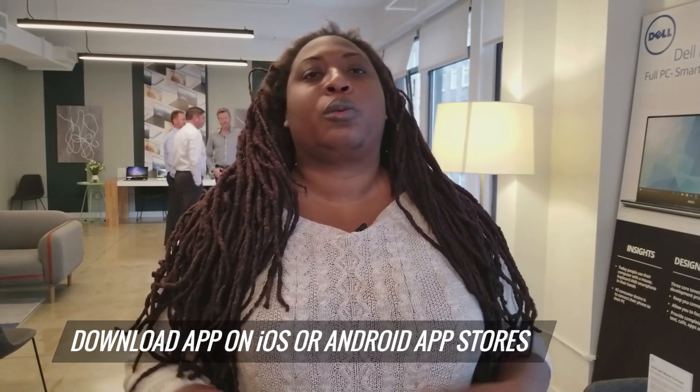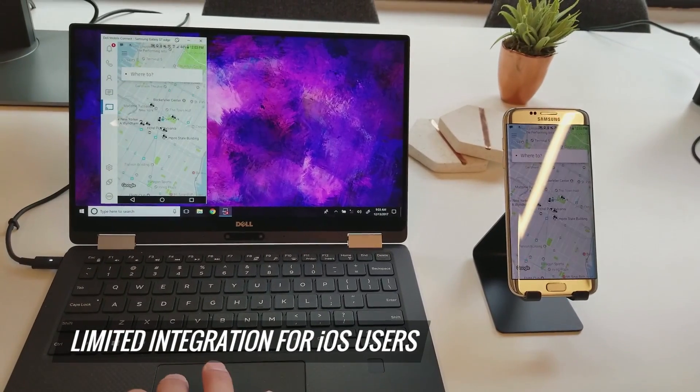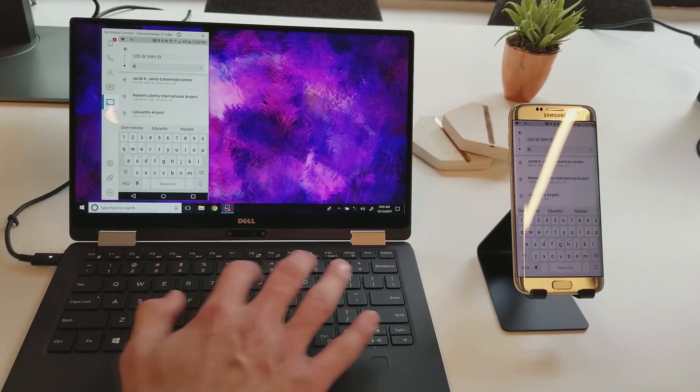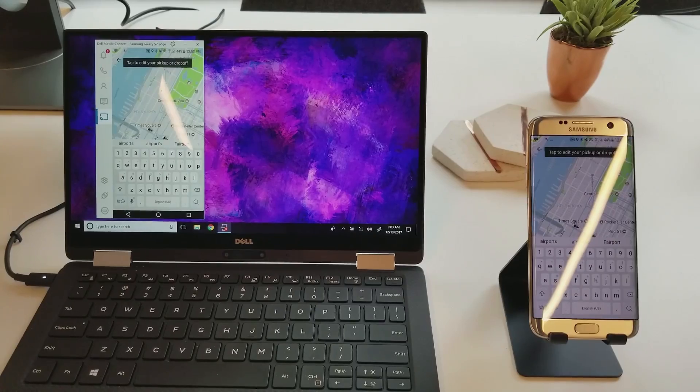For Android or iOS users, all you have to do is go to your respective app stores. For iOS users, because Apple does not play nice with others, you're not going to get all of the integration that you would get as an Android user. Still, Dell Mobile Connect is the first integrated system for your phone and your laptop. I'm Shereelle Smith and this is CES 2018.